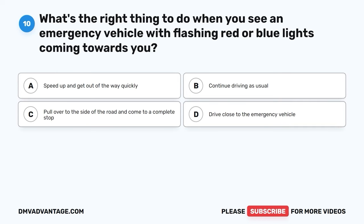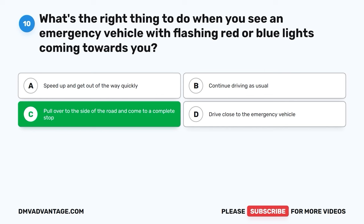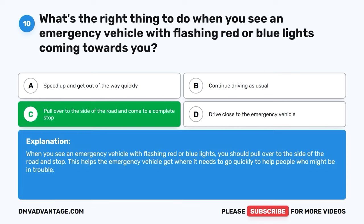Question 10: What's the right thing to do when you see an emergency vehicle with flashing red or blue lights coming towards you? A. Speed up and get out of the way quickly. B. Continue driving as usual. C. Pull over to the side of the road and come to a complete stop. D. Drive close to the emergency vehicle. The correct answer is C, pull over to the side of the road and come to a complete stop. When you see an emergency vehicle with flashing red or blue lights, you should pull over to the side of the road and stop. This helps the emergency vehicle get where it needs to go quickly to help people who might be in trouble.